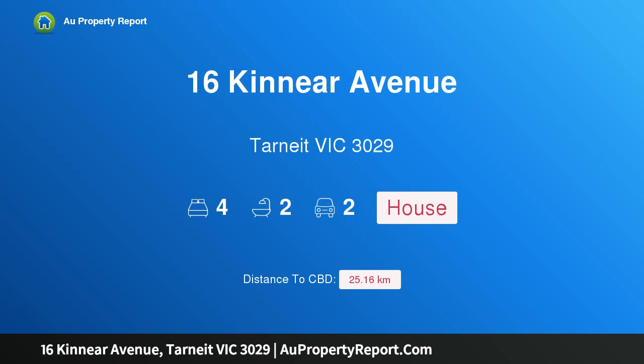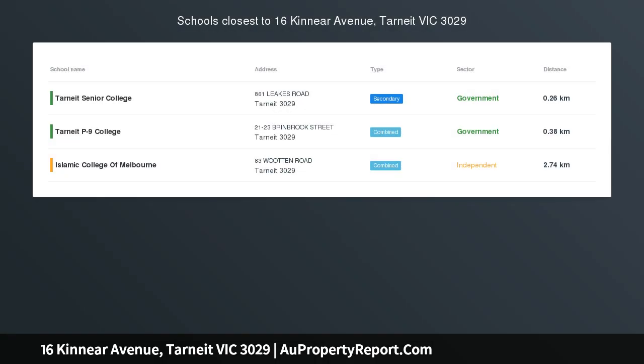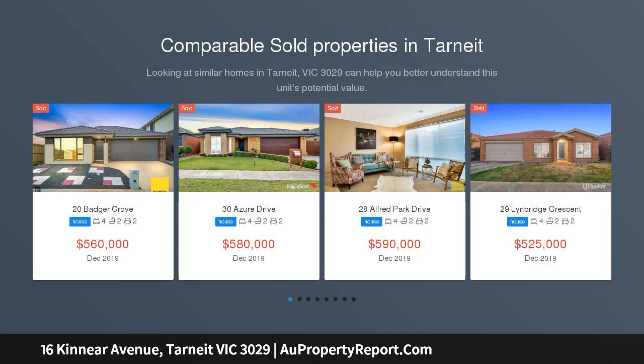Hi, I am glad to introduce property 16 Kinnear Avenue, Tarneit Victoria, 3029. The picture perfect family home close to Tarneit Station and P9 College. Amazon Real Estate proudly presents 16 Kinnear Avenue, Tarneit.